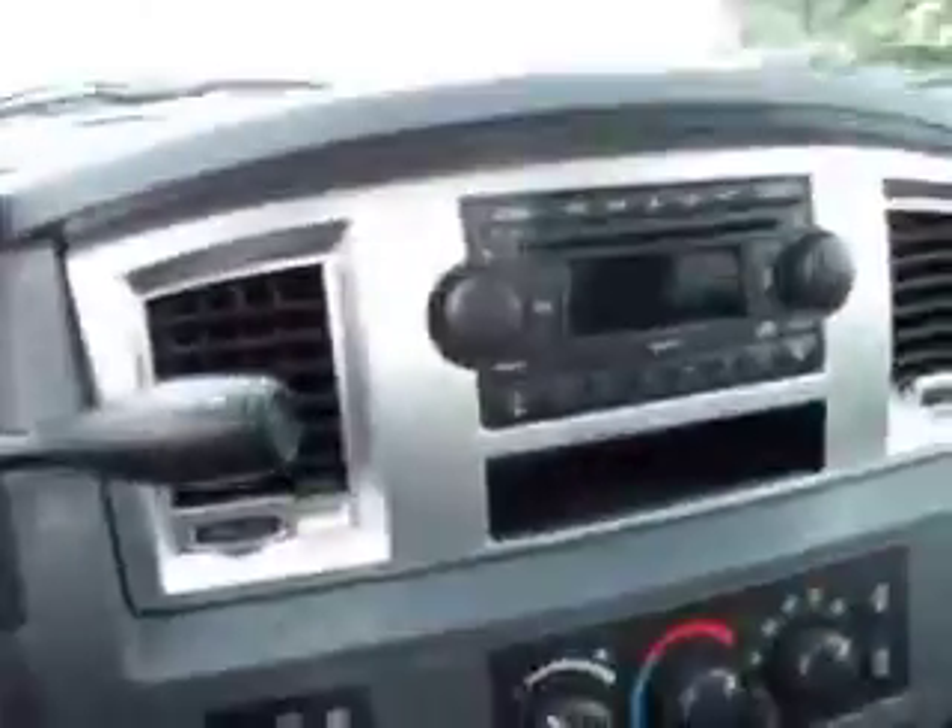Inside, this truck has the SLT package which gives you the gray cloth interior and power driver's seat. You can see there's no rips or tears. The carpeting is very clean. I don't believe this truck has ever been smoked in — it smells very clean. It also has a CD player.